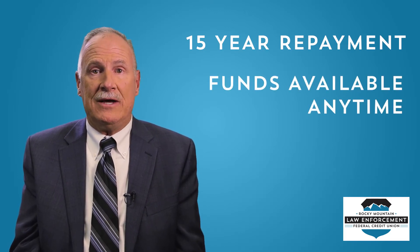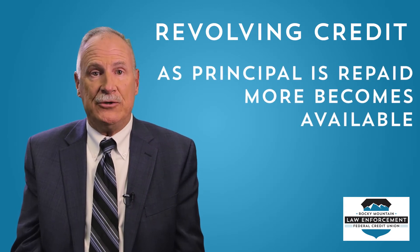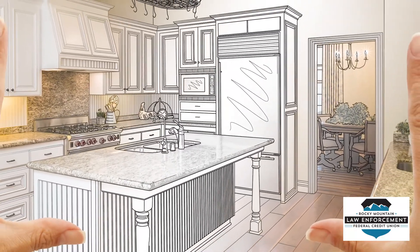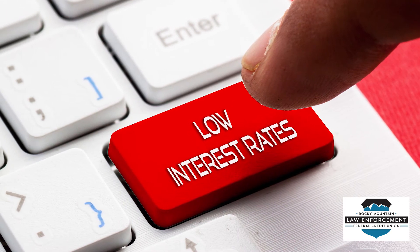The funds are available anytime you need them without having to reapply — you just apply once and then use repeatedly thereafter. A HELOC is revolving credit, which means as the principal is repaid, more becomes available for use. Often HELOCs are used for home renovations, but they can also be used for emergency expenses, student loans, or even vacations. With lower interest rates than other types of debt, they are popular choices for debt consolidation as well.